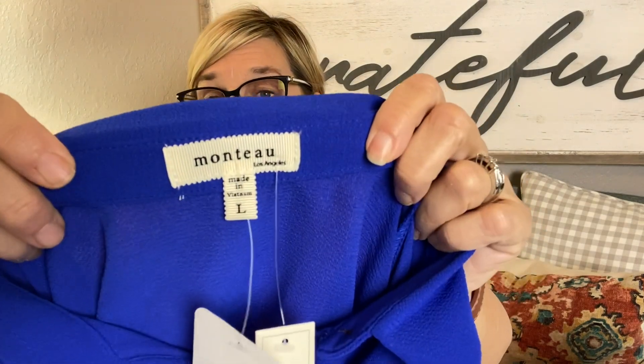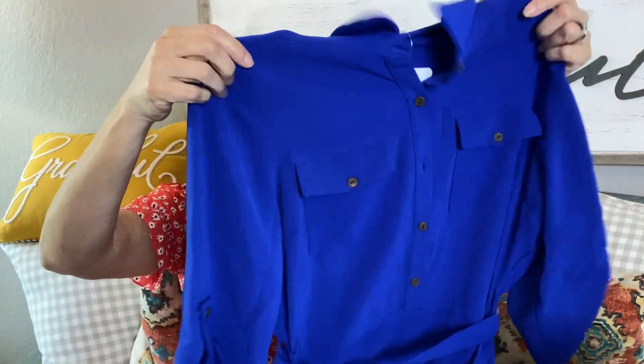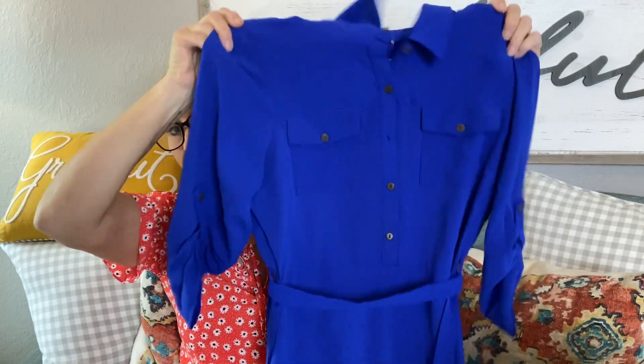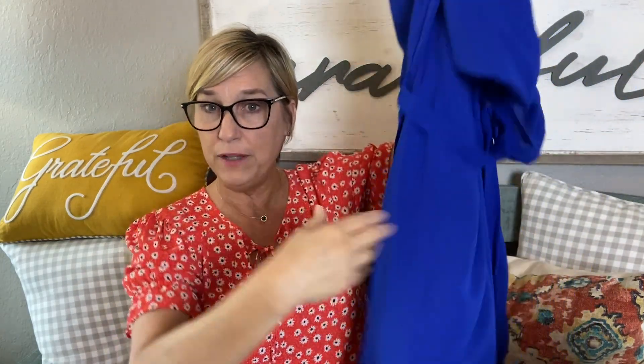Let's start with this dress — it's called the Tie Waist Dress, retail price $45, by a brand I'm not sure how to pronounce, maybe Mon Monto? It looks like they sized me up, which is good since I've told them to size up if it runs small. It's a crepe-type material, probably polyester. I love this royal cobalt blue color! It's like a shirt dress with a rounded hem and it feels fully lined. Very excited about this one!